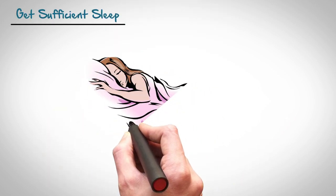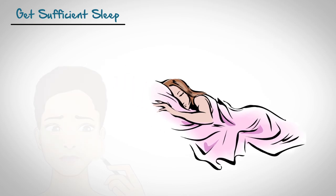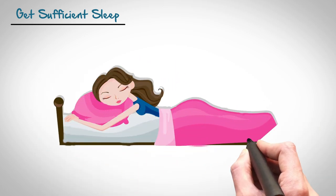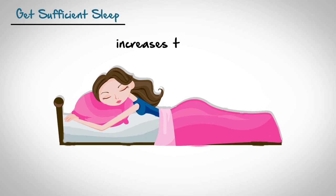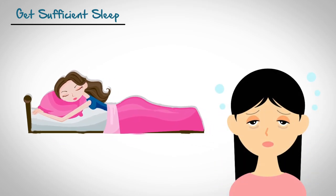Tip Number 4: Get Sufficient Sleep. There are no shortcuts here. You need at least 7 to 8 hours of sleep on a regular basis. If you don't get enough of it, your skin will get tired, sag and look dull. When you are in bed, your skin cells get a boost, since the body increases blood flow to the skin. When you compromise on sleep, you risk your skin looking drab and lifeless. The first thing that you will notice when you haven't had proper sleep is the bags under your eyes.